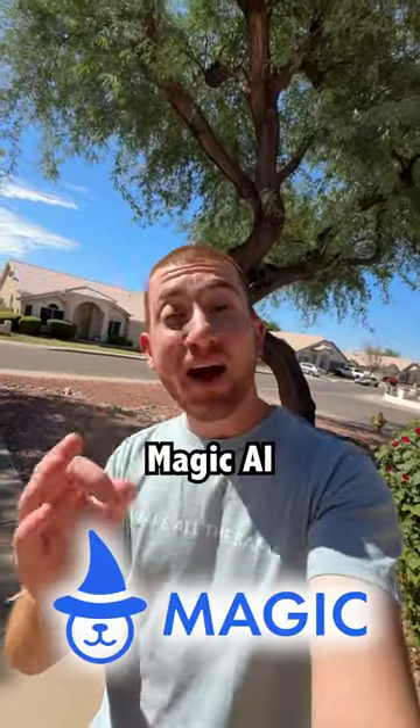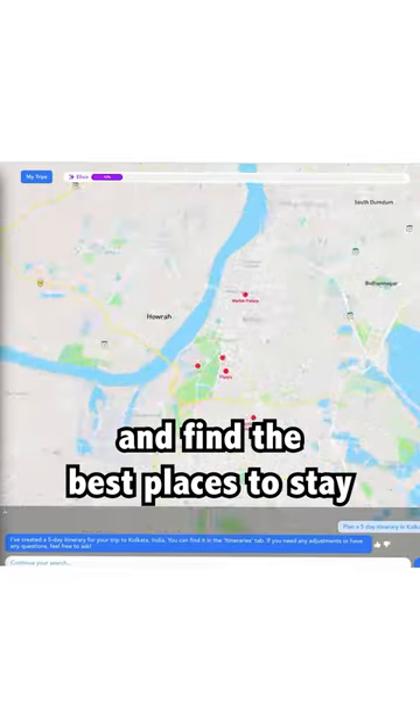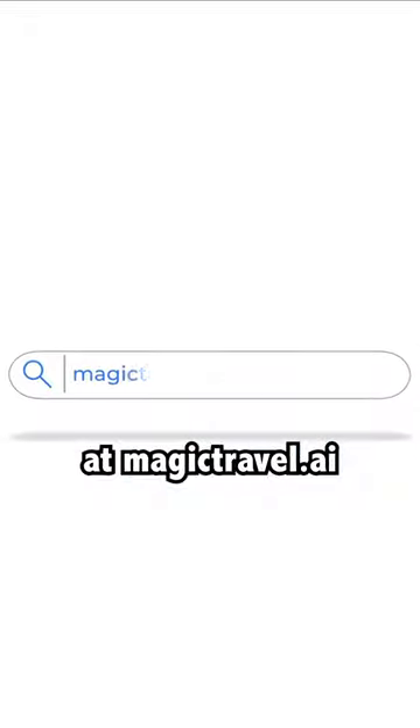Thanks to Magic AI for sponsoring this reel. Magic is your personal travel assistant that helps you plan your trips and find the best places to stay. If you're planning a trip, you can try Magic for free at magictravel.ai.